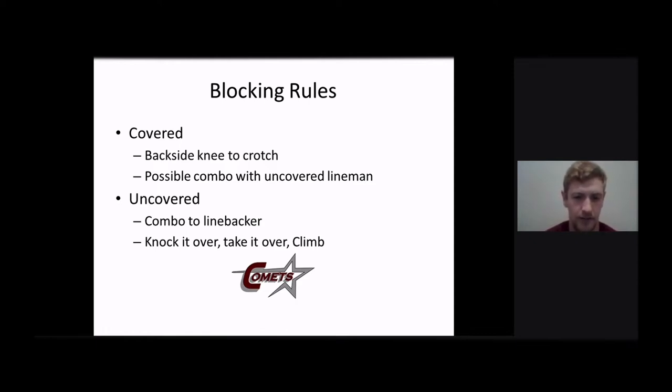Our uncovered linemen's rules are simple. They're just going to combo the linebacker, and they're basically going to use the same technique — try to get their backside knee to the crotch of the covered lineman's defender. And then from there we tell them: knock it over, take it over, climb. We try to keep it real simple. If you can't take it over, put a hand on him, push him over, and then work up to that next level and take a linebacker. If that guy spikes inside, take him, let your other lineman climb up to the linebacker and take him. We really don't want to overcoach it just because we don't want to slow down the tempo. We don't want them thinking — we want them to just be able to go out there and play fast.